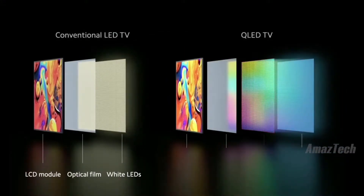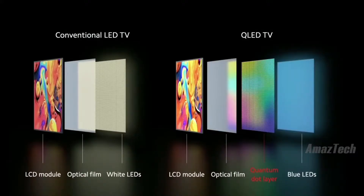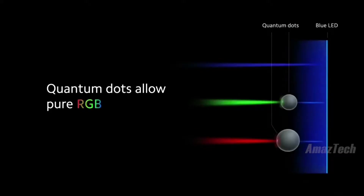For a QLED TV, we replace the white LEDs with blue LEDs, and then we add a layer of quantum dots between the LEDs and the optical film. The quantum dots are semi-conducting particles made from nanoscale crystals. By varying the size of the particle, we can use the blue of the LEDs to create pure red or green.